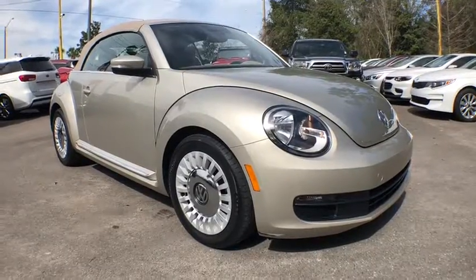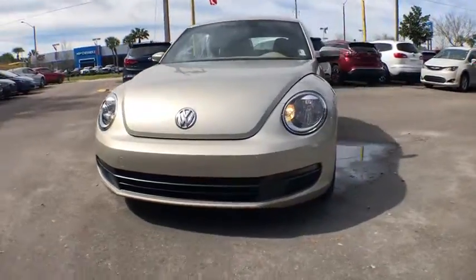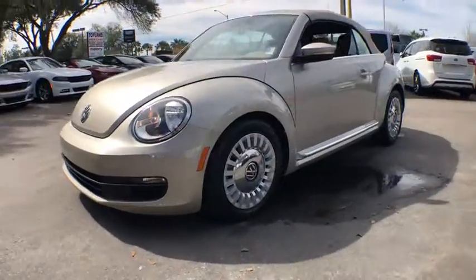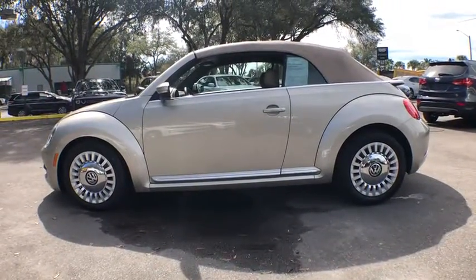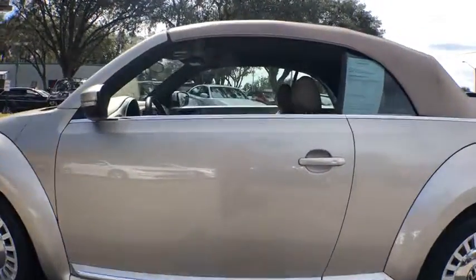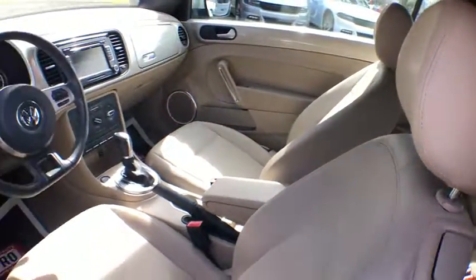The 2014 Volkswagen Beetle Sport. The VW Beetle rekindled the magic of its legendary namesake and became a ray of sunshine in an all-too-serious car market. The Volkswagen Beetle is among the top 10 best-selling nameplates of all time, ranking right up there with the Ford Model T in terms of numbers sold.